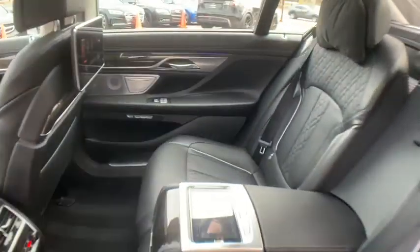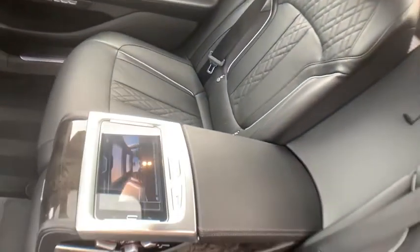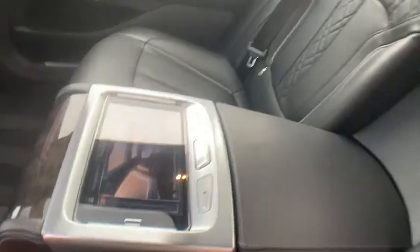Additional features include Bowers and Wilkins sound system, satellite radio, HD radio, Bluetooth audio streaming, display key, ambient air package, wood interior trim, power rear sunshades, power trunk closer, 20-inch alloy wheels. Original MSRP: $125,445.